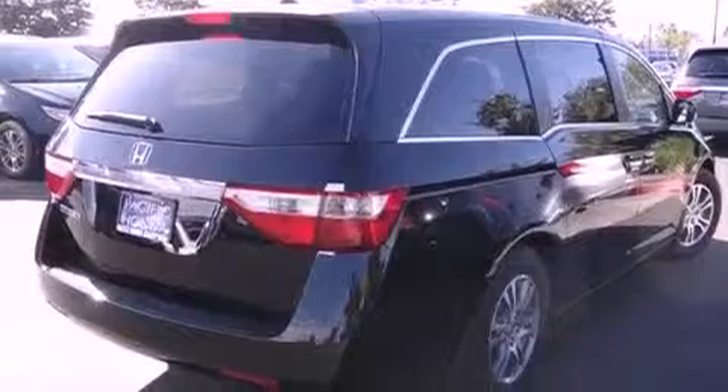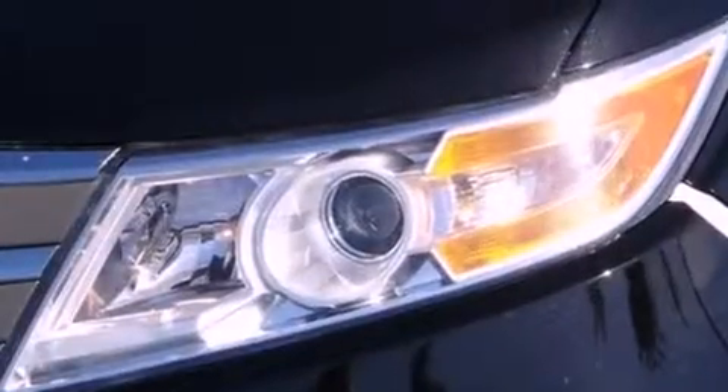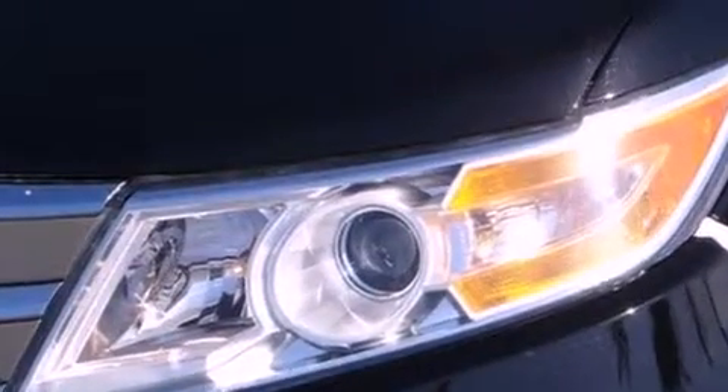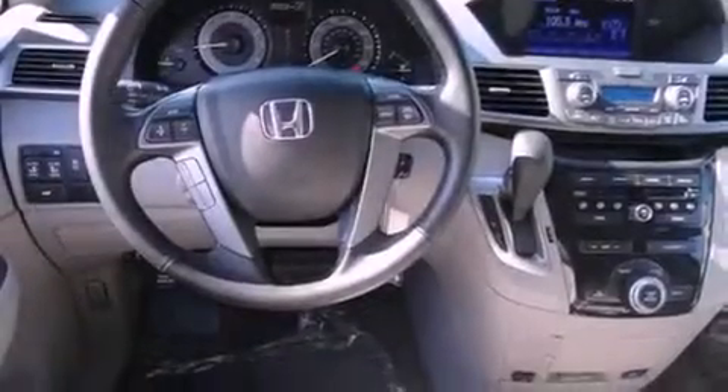The following features are also included: air conditioning with automatic climate control, cruise control, heated side-view mirrors, leather seats, a rear spoiler, dusk-sensing headlights, an anti-lock braking system, side curtain airbags, and the power rear liftgate can open and close at the push of a button.